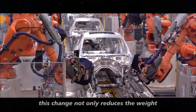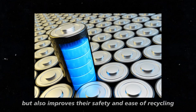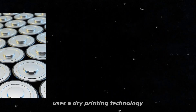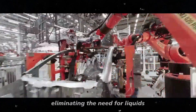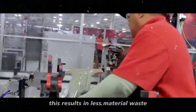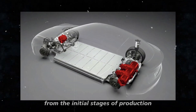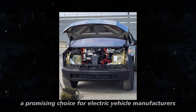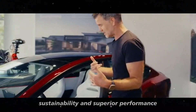One of their major advancements is replacing traditional metals like copper and aluminum with polymers in their battery cells. This change not only reduces the weight and production cost of the batteries, but also improves their safety and ease of recycling. Moreover, SAKU uses a dry printing technology for battery manufacturing, eliminating the need for liquids or adhesives in the production process. This results in less material waste and better quality control from the initial stages of production.